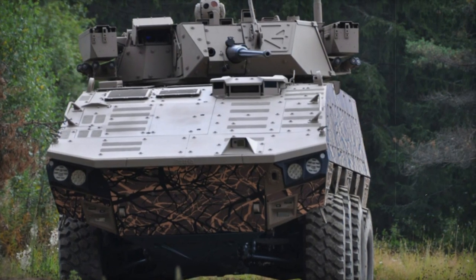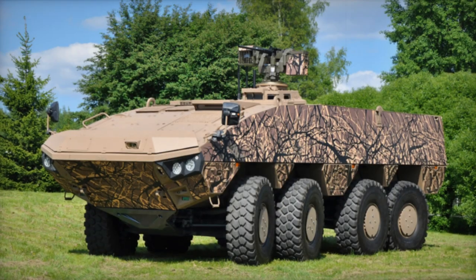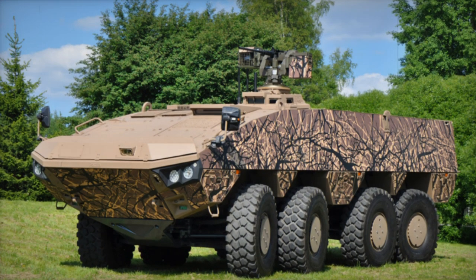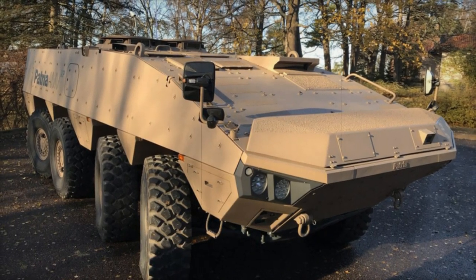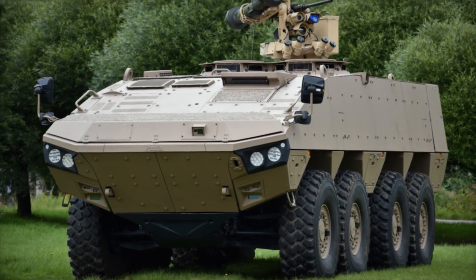Powered by a Scania DC13 turbocharged diesel engine generating 603 horsepower, the AMV XP outpaces its predecessor, which had a less powerful engine of 480 or 540 horsepower. The engine is coupled with a ZF 7-speed automatic transmission. The vehicle also features a new suspension system compatible with older Patria AMV models.